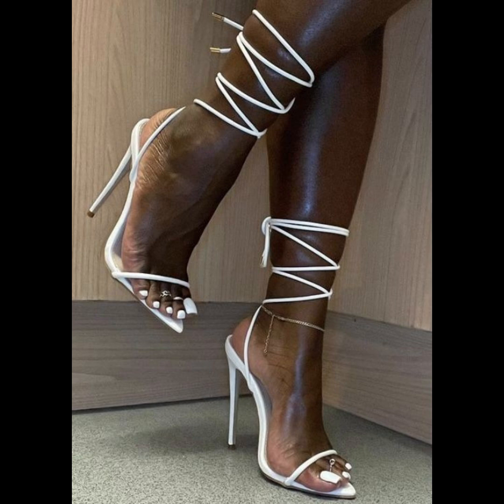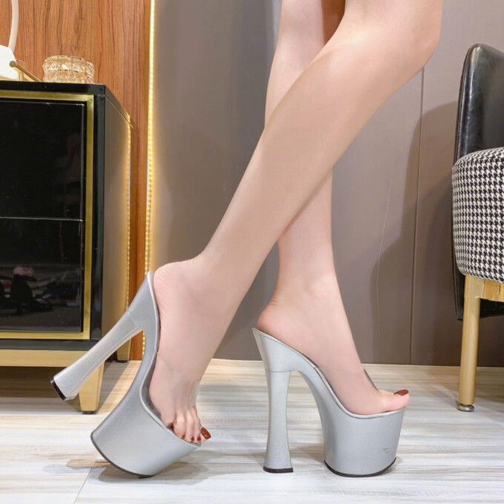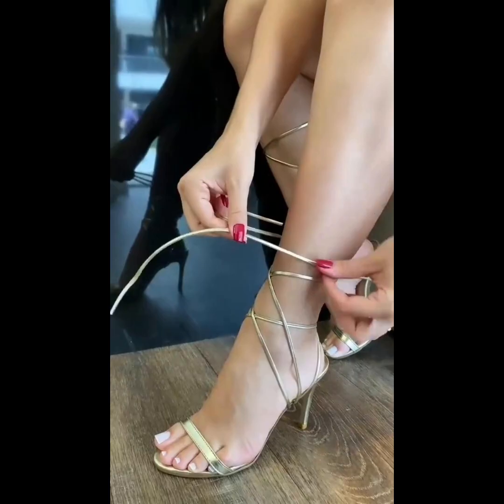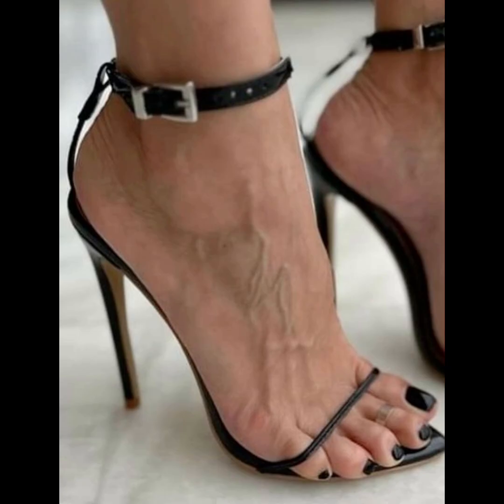High heels pumps are a masterclass in elegance and refinement, boasting a sleek, streamlined design with a close toe and slender heel, typically ranging in various heights.